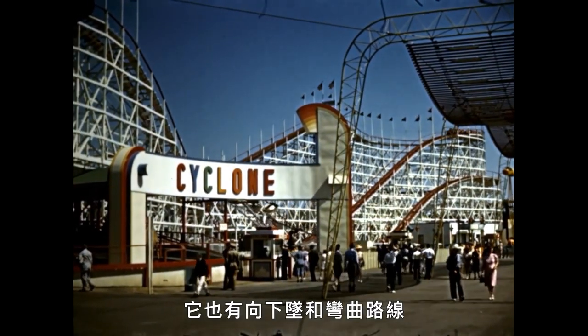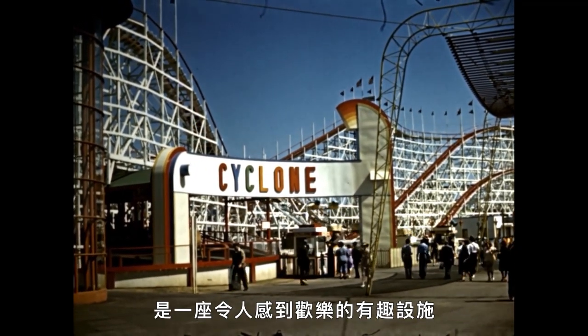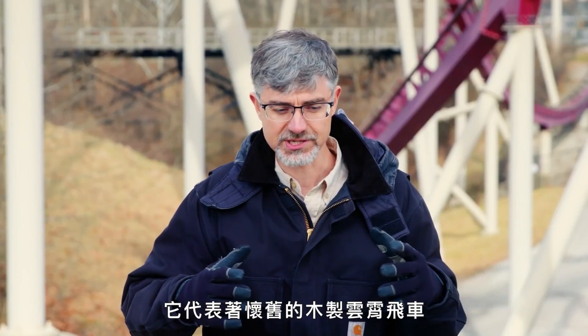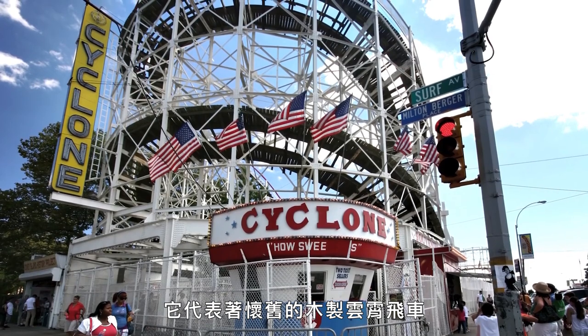It has the drops, it has some of the turns, and it's just a rollicking, fun ride. To many people, it just represents what a nostalgic wooden roller coaster is and is meant to be.